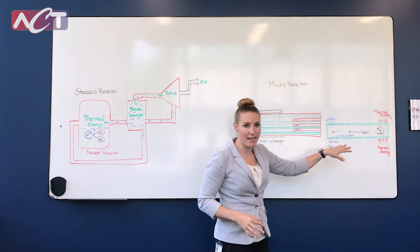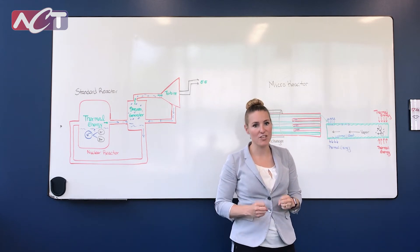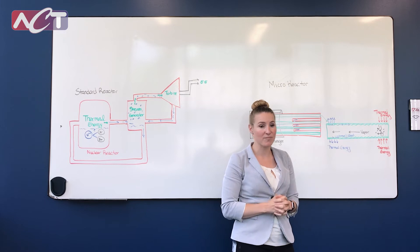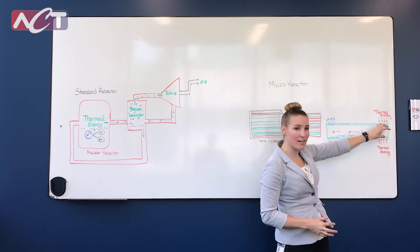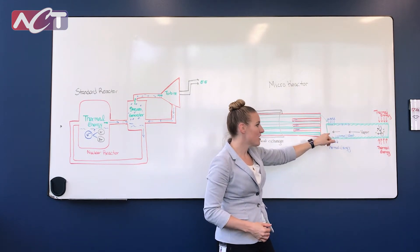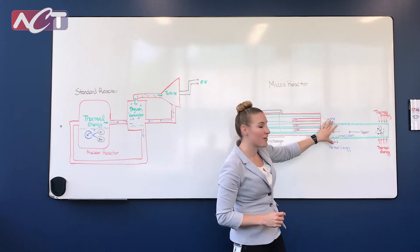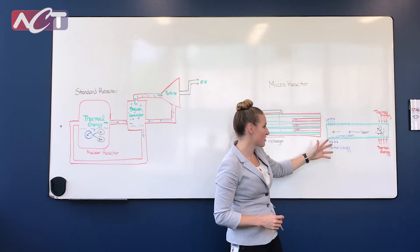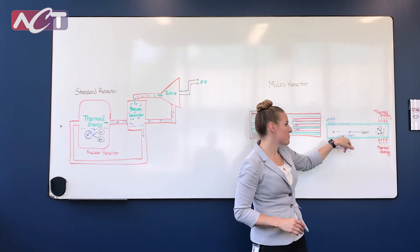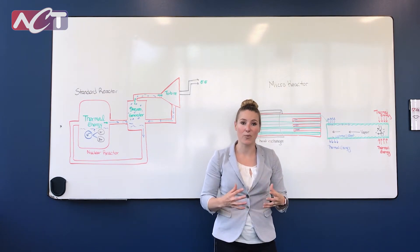Breaking down the heat pipe: we have our thermal energy in. A heat pipe is a passive two-phase heat transfer device. You have your envelope material, your working fluid, and your wick structure. As the heat comes in at the hot spot, the working fluid vaporizes. The vapor then moves to the center of the tube due to a slight pressure difference, and then condenses at the area that's cooler, releasing that thermal energy to our heat exchanger.